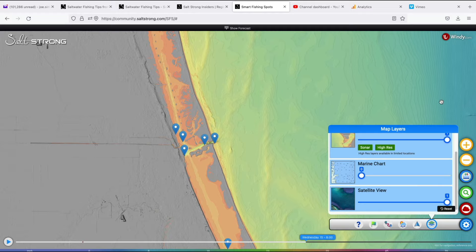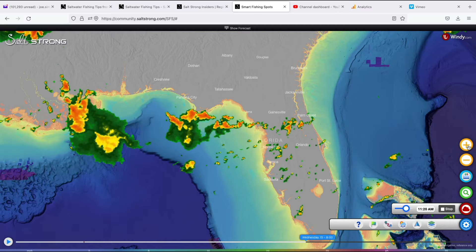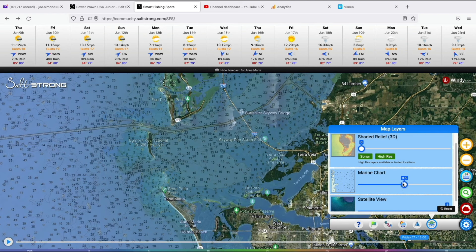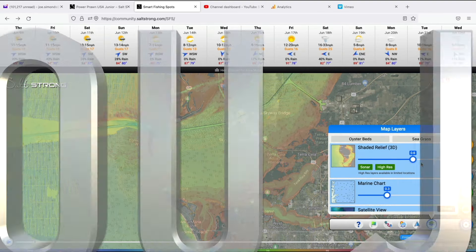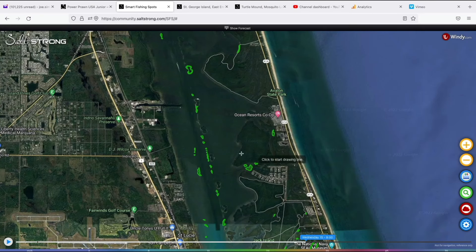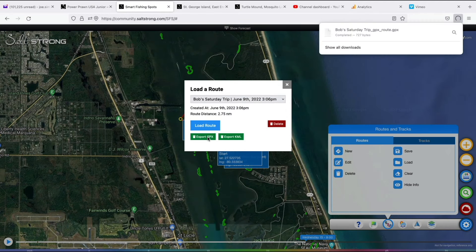This is something that would cost you thousands of dollars if you went out there and bought it separately. I'm excited to announce that not only did we build it, but we knocked it out of the park. This new online tool is called Smart Fishing Spots, and you can get it 100% free when you join the Salt Strong Insider Club today. It works seamlessly on any phone, tablet, computer, or device — you can even export spots and tracks right to your unit.